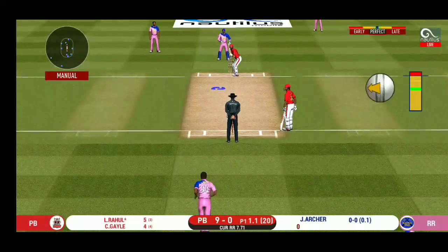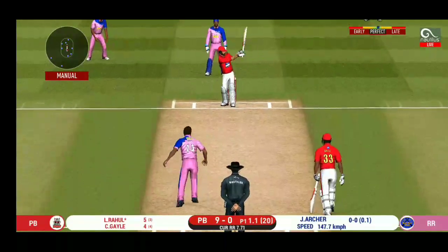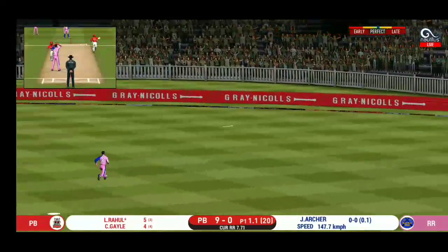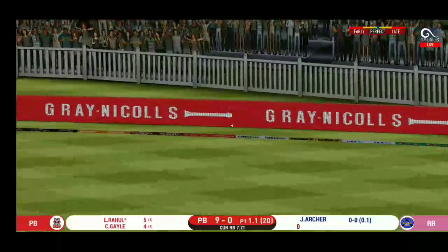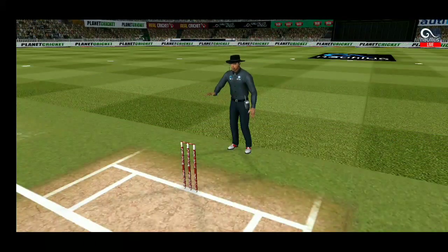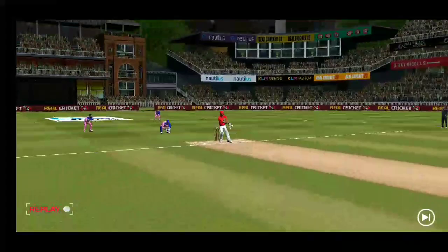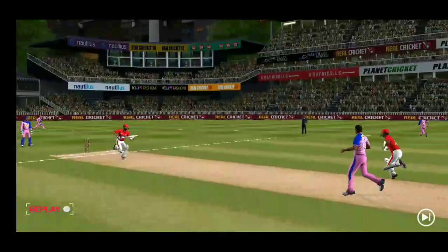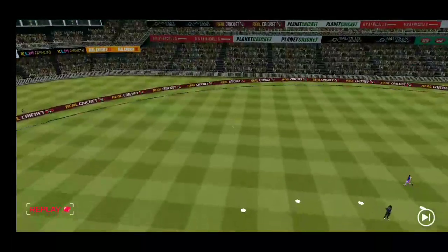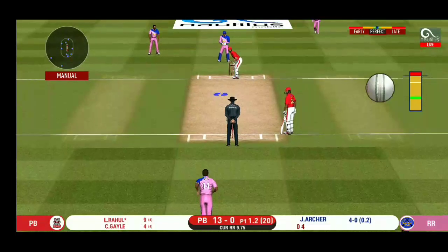The bowler is bowling from his favorite end. Absolutely glorious shot and it runs away for a boundary. That was an absolute gift for the batsman and he cashed in. He seems to have carried his form from the last match.